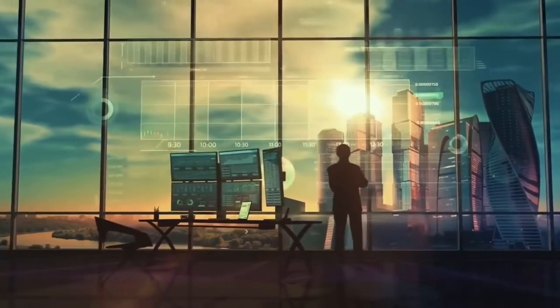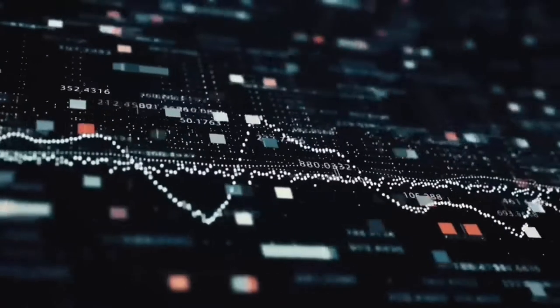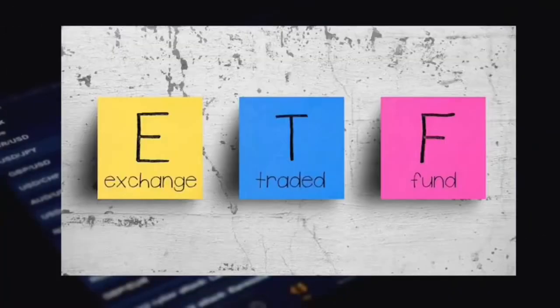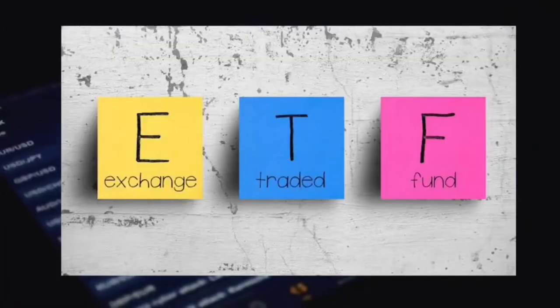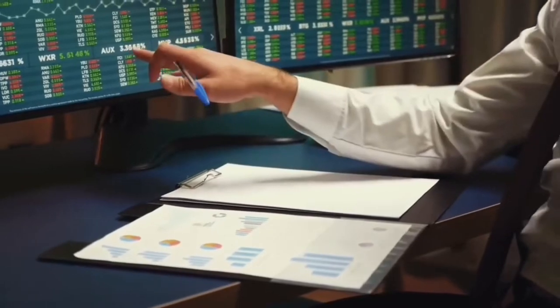In today's video, I'm going over everything you need to know about the VAS ETF listed on the Australian Stock Exchange. Welcome to this series on Exchange Traded Funds or ETF investing, where I look into specific ETFs and show everything you need to know about the product offering before buying shares of the fund.